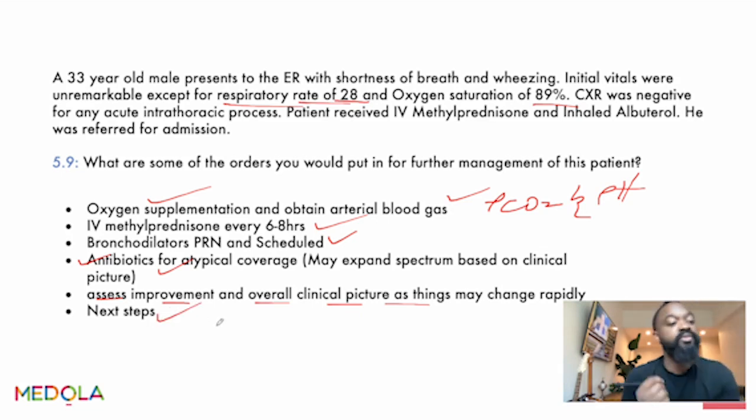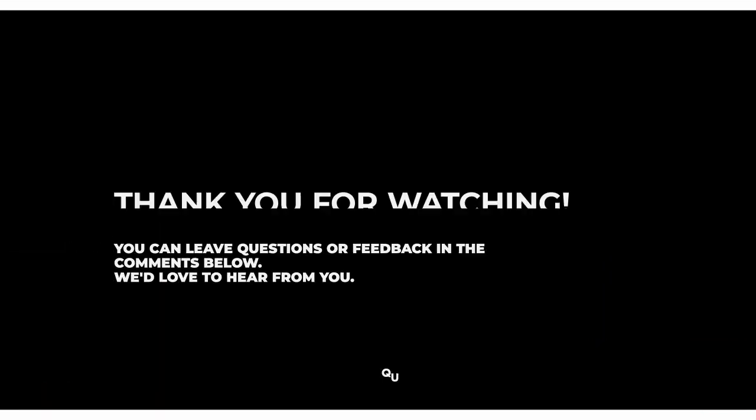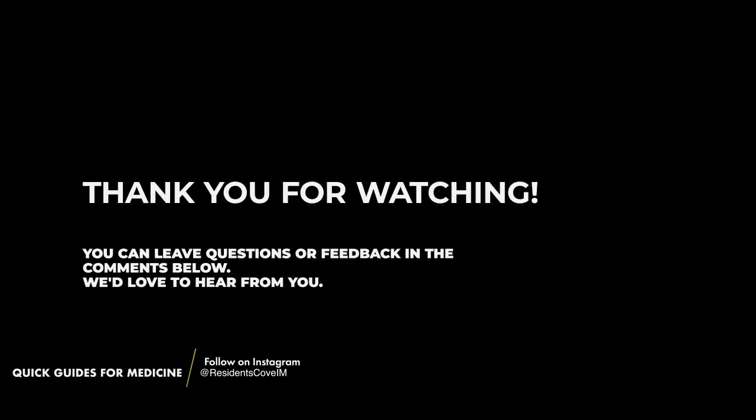Next steps include single-dose IV magnesium or further respiratory support if needed. If things get bad and the patient is not improving on initial respiratory support, you intubate them and place them on mechanical ventilation. That's it for COPD exacerbation and asthma. I hope you found value in this video. If you have any questions, put them in the comments below. See you in the next video.